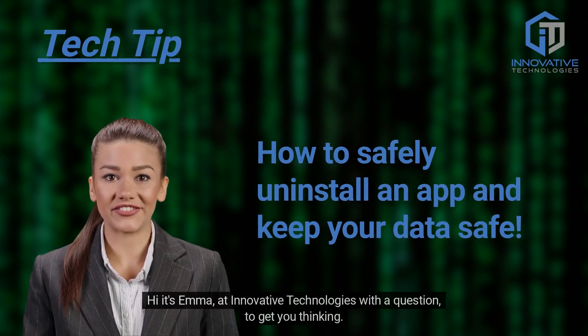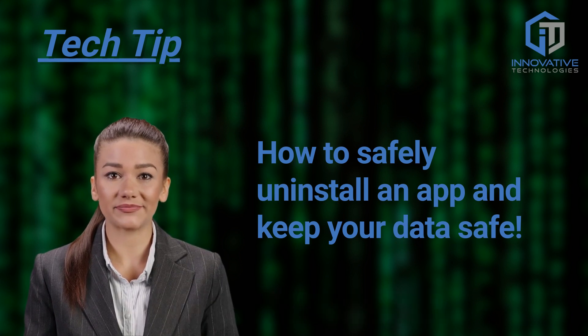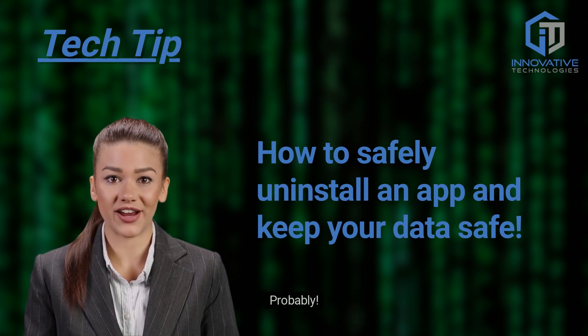Hi, it's Emma at Innovative Technologies with a question to get you thinking. Out of all the electronic devices you have ever owned, how many apps have you downloaded and then later removed? Hundreds? Probably.